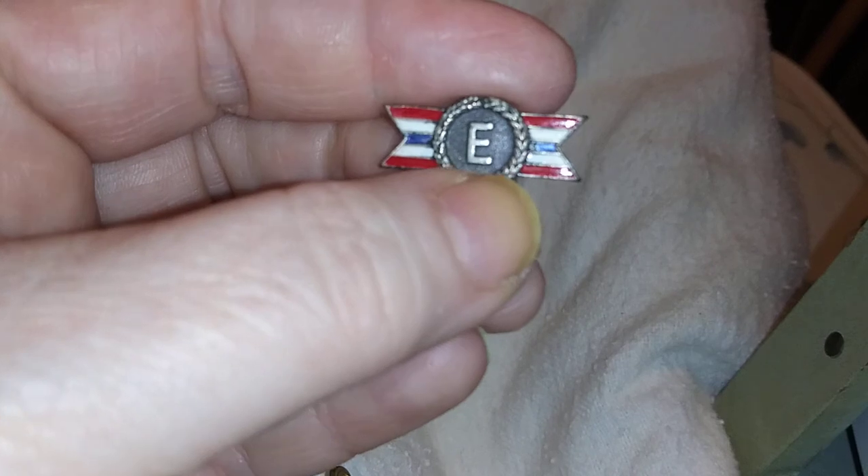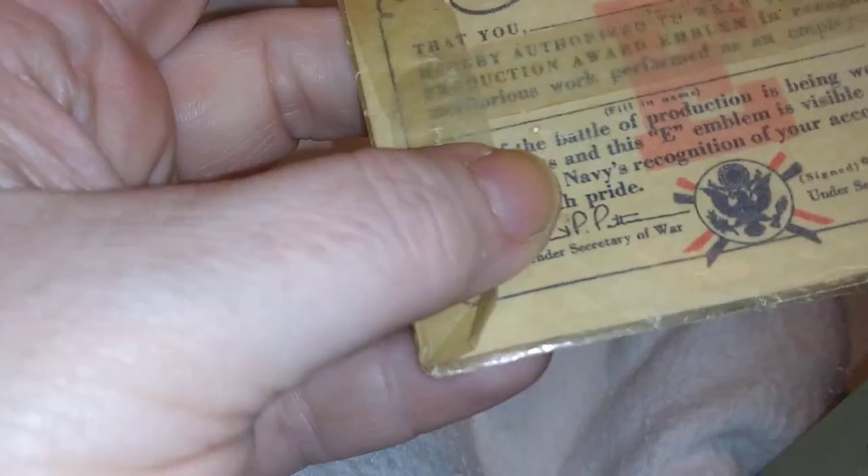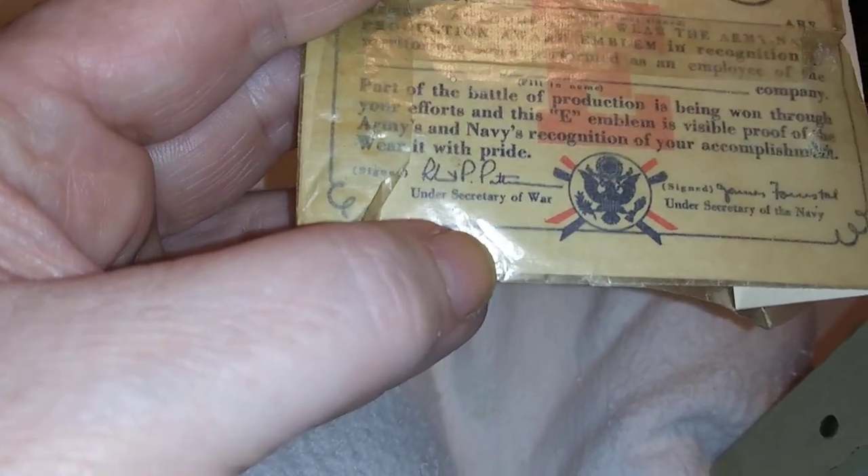Now these were given out — I got this in the jewelry I inherited from Annie Floss, and then when my dad's mother passed away I got another one. This one's never been taken out. It's a certificate saying you will be authorized to wear the Army-Navy Production Award Emblem in recognition of meritorious work performed as an employer. 'Part of the battle of production is being won through your efforts, and this emblem is visible proof of the Army and Navy's recognition of your accomplishment. Wear it with pride.' It's signed by the Secretary of War, Undersecretary of War, and Undersecretary of the Navy. The front has Franklin Roosevelt and his message.